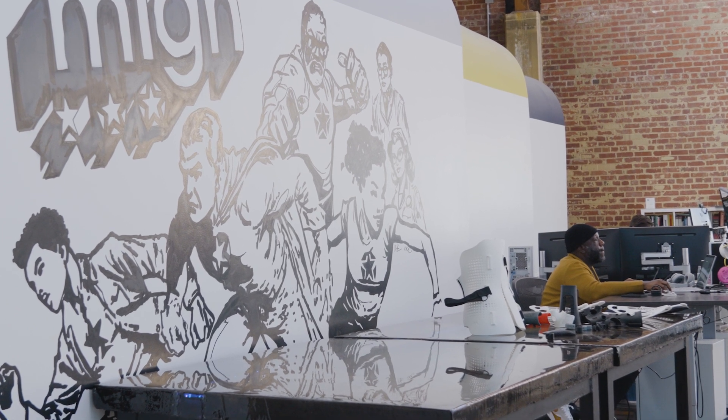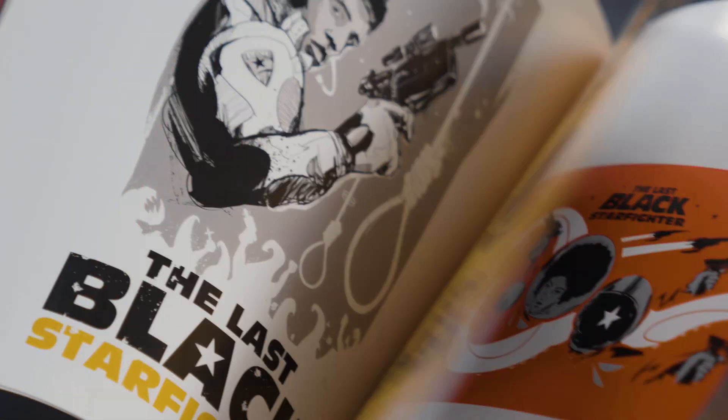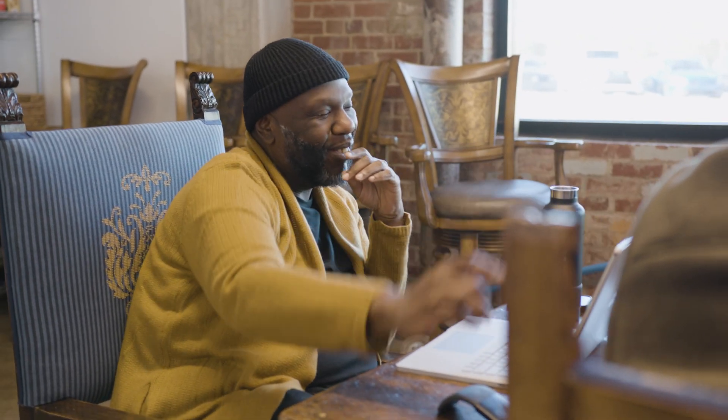I was looking at orthopedics and thinking, how do we reimagine this world? One of the things we created was putting our patients in a scenario of turning them into superheroes and creating a pitch deck based off of 1950 retro comic style art. Medical didn't have to be boring and sad — it can be fun and really dope and fresh too.